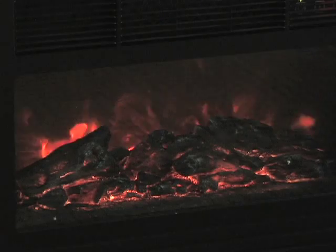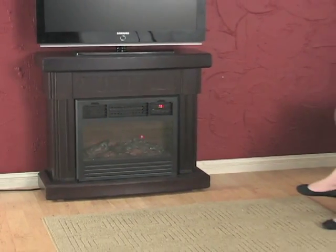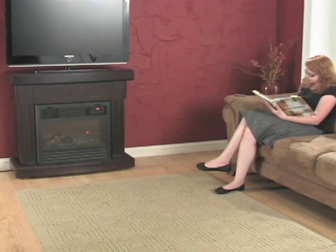The large mantle on top won't heat up either, so it's perfect for candles and delicate electronics, even your prized flat screen TV.